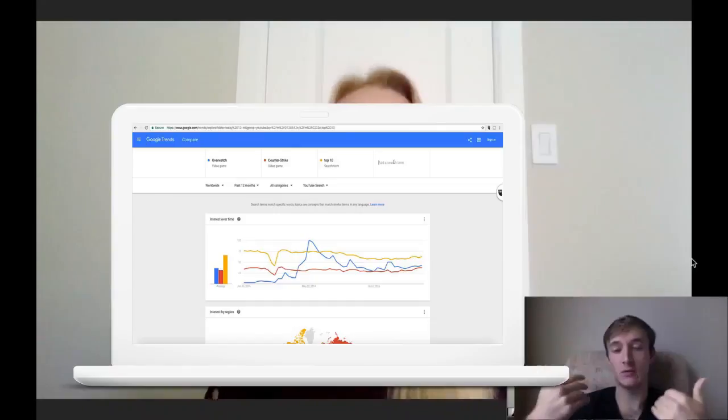Google Trends is another tool — it tells you how popular a keyword is. If there's a million hits for 'web developer' but only 10,000 for 'web designer,' you might want to use 'web developer' more often because you're fishing from a bigger pond. Google Trends also shows the popularity of a search term over time, giving you trend analysis for a certain keyword.